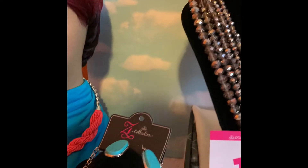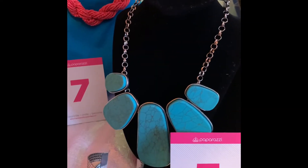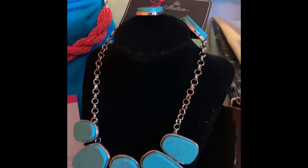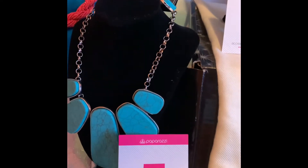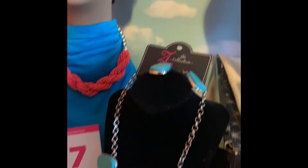Number five is a Z collection piece, and I've added a beautiful matching bracelet that will go perfect. However, if you don't want the bracelet, you don't have to get it because the Z collection is $25, and with the bracelet you can add an extra $5, which will make it $30.